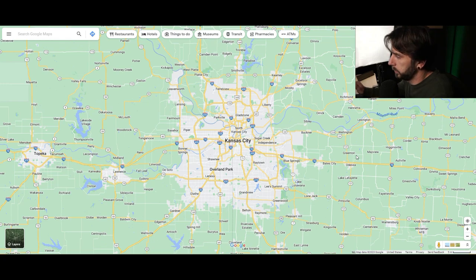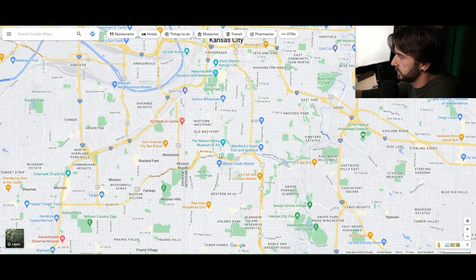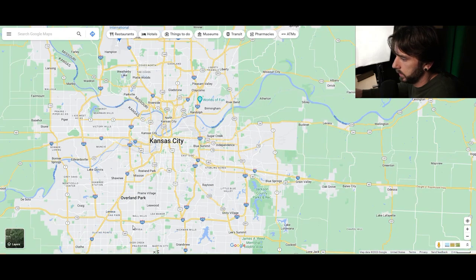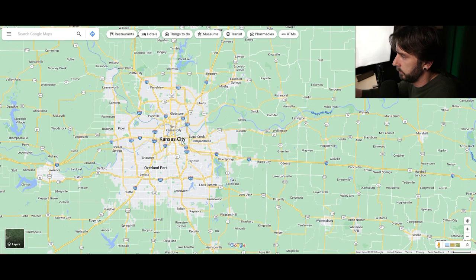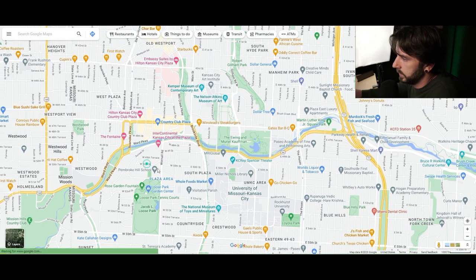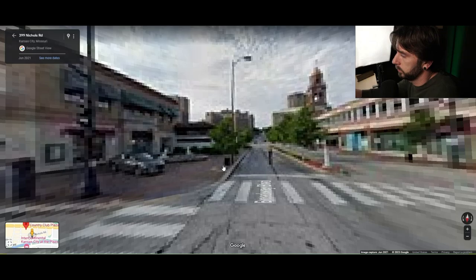I want to pop open the map and dissect the entire area so you know exactly what it's like to live in the Country Club District. So we have our map of Kansas City up here, and I'm zooming in on the plaza area, which is south of downtown. Here you have I-35, which will take you down into Johnson County — Shawnee, Overland Park, Lenexa, and Olathe. And then we have the 435 loop, which takes you all the way around the metro. Right at the heart of that is going to be the plaza.